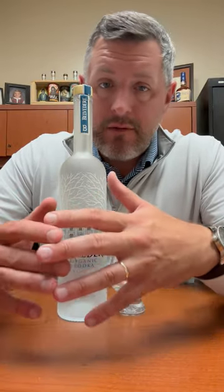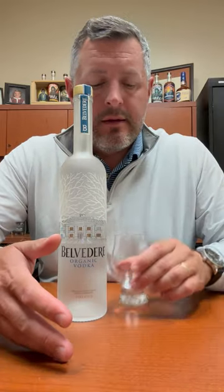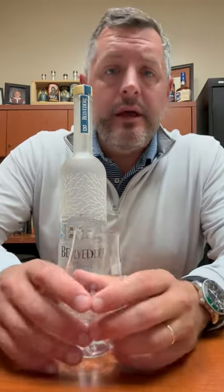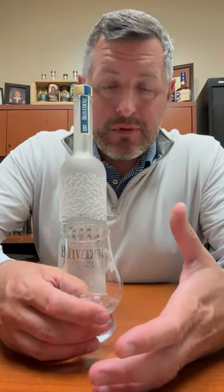It's 100% organic Polish rye, made in a very old operating distillery in Poland. And frankly speaking, it's known as the smoothest, easiest drinking of all the imported vodkas. And I'd have to agree with that.